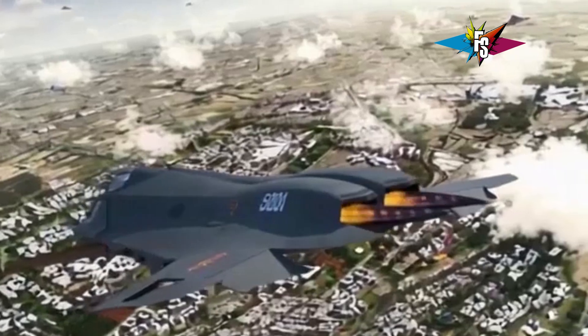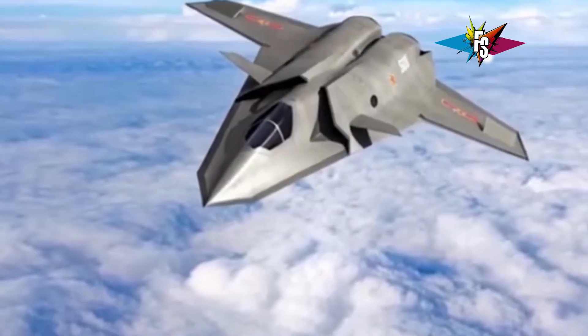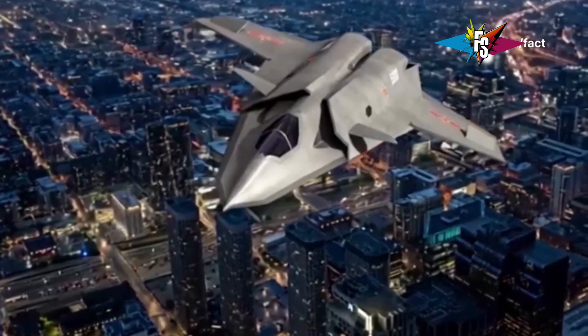When you combine all of these features, you get a fighter jet that's incredibly capable across a wide range of combat scenarios — fast, agile, heavily armed, and packed with advanced technology. Now let's move on to the J50, China's first fifth-generation fighter jet.